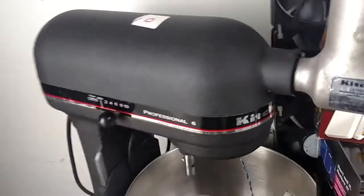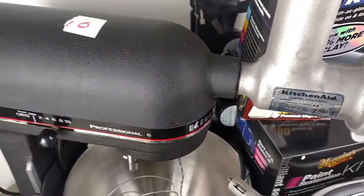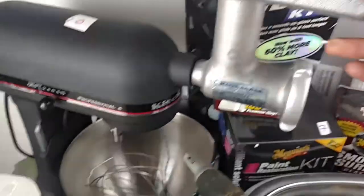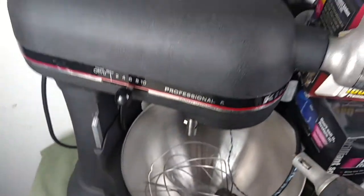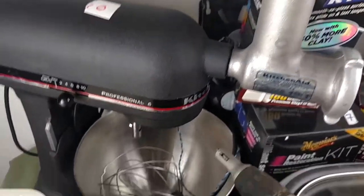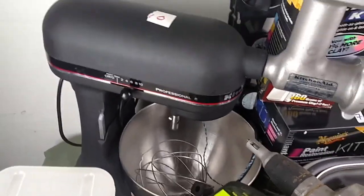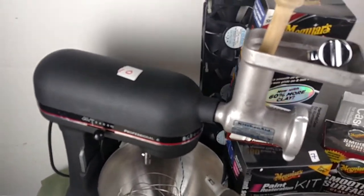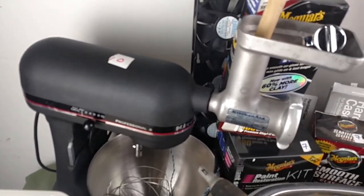The mixer is a KitchenAid — a damn good name to look for. Professional 6. It predates the 600 series, but it came with the meat grinder, the whisk, the dough paddle, and a couple other attachments. The bowl's worth $35, the meat grinder's worth another $30 — I might part it out. The whisk is worth $20, the dough hook's worth another $20, and the base unit would be worth about $75. Or I might sell it as a whole — I'll work out the logistics. I'm thinking I've got at least $125 there.